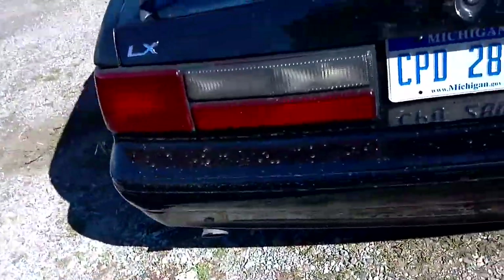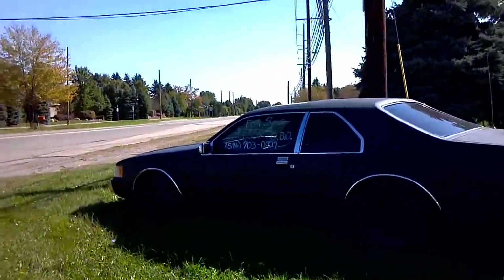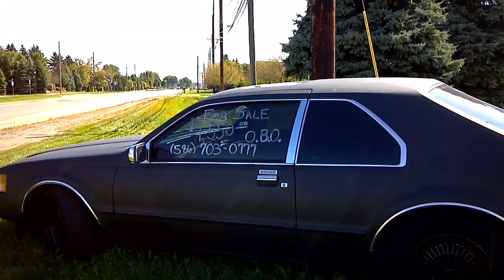I might take my car out and come out here and look at it. But yep, that's it, man. The phone number is 586-703-0777.